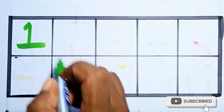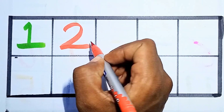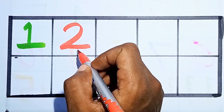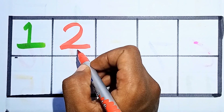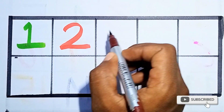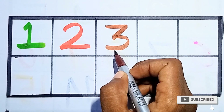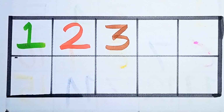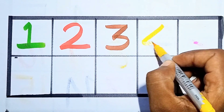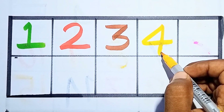Number one — counting number one. Next, two — counting number two, this is number two. One, two. Next, three — counting number three, this is number three. Next, four — counting number four, this is number four.